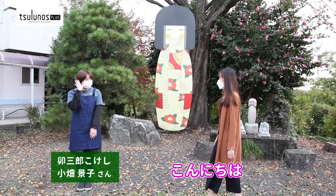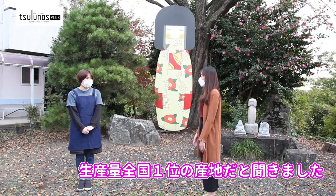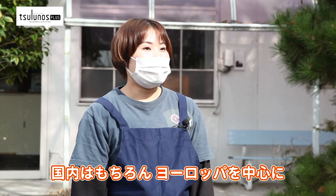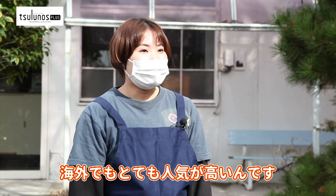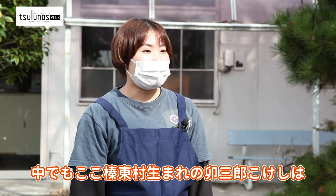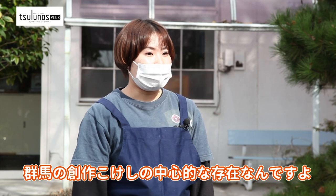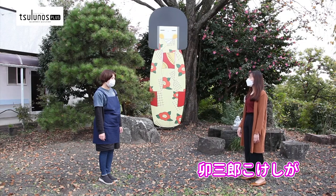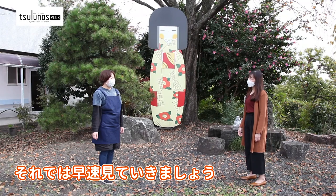I heard that Gunma is the top producer of creative Kokeshi dolls in Japan. That's right! Kokeshi dolls are very popular not only in Japan, but also overseas, particularly in Europe. Among them, Usaburo Kokeshi dolls born in Shinto Mura are the center of Gunma's creative Kokeshi dolls. I'd love to see how Usaburo Kokeshi dolls are made!